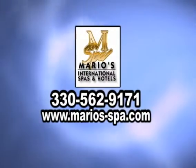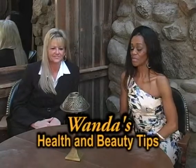Wanda's Health & Beauty Tip is brought to you by Mario's International Spas & Hotels. Hi, I'm Wanda with today's Health & Beauty Tips.